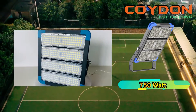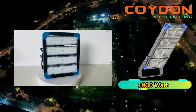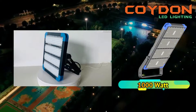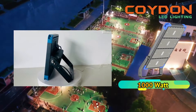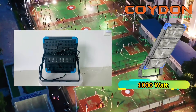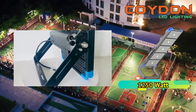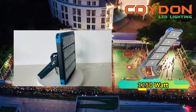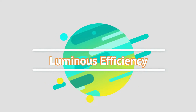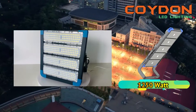High-power LED floodlights have an IP66 rating, which means they are protected against dust and water. This makes them suitable for outdoor use, even in harsh weather conditions. Traditional lighting options such as fluorescent and incandescent lamps are not suitable for outdoor use as they are not waterproof or dustproof. The ability to use LED lights in outdoor environments ensures that energy-efficient lighting is available where it is needed, improving efficiency.